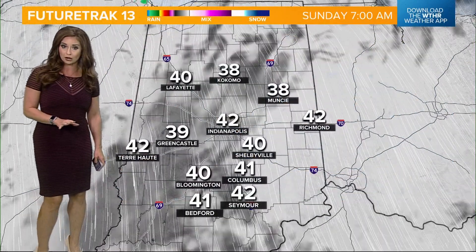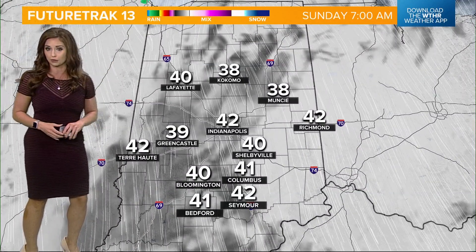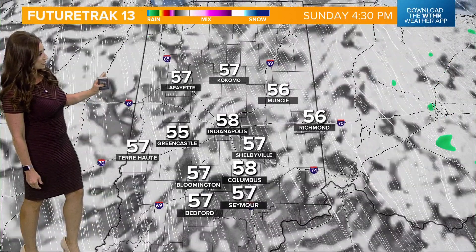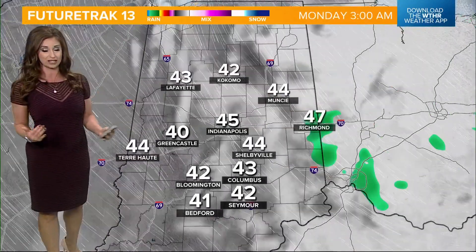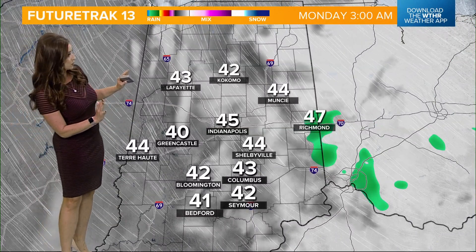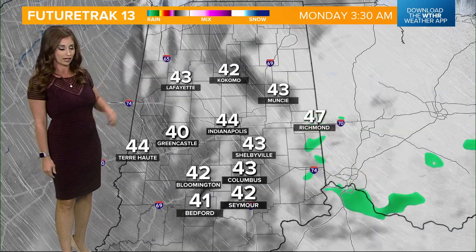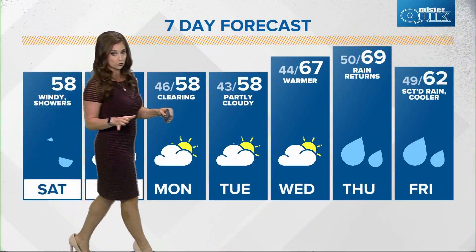It does look like we see more dry time on Sunday, now that that system is going to pull a little farther to our east. At 7 o'clock in the morning, a mix of sun and clouds to get the day started — same deal into the afternoon. Still going to be one of those mainly cloudy and breezy kind of days. Might once again see a stray shower, mainly east, during the early morning hours on Monday around 3 o'clock, and then eventually we are looking at some clearing conditions into Monday afternoon with a nice little dry stretch to get the week started.